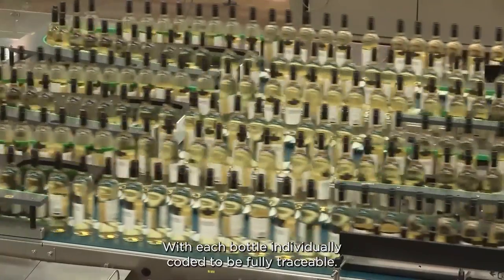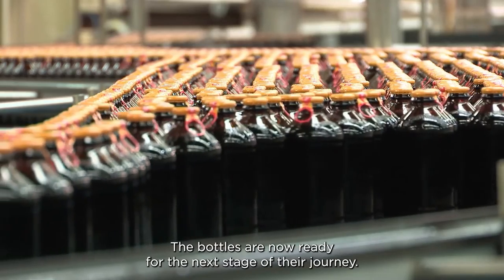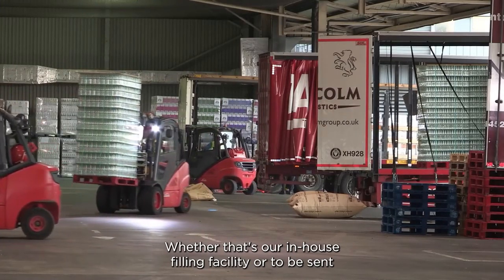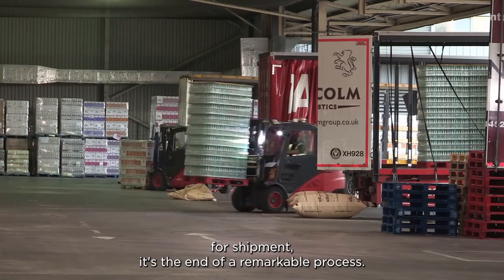With each bottle individually coded to be fully traceable, the bottles are now ready for the next stage of their journey — whether that's the in-house filling facility or to be sent for shipment. It's the end of a remarkable process.